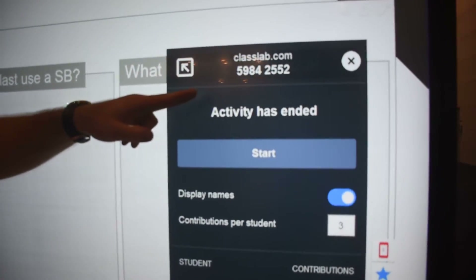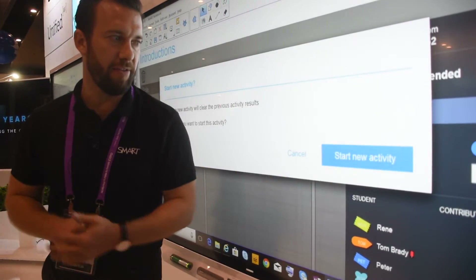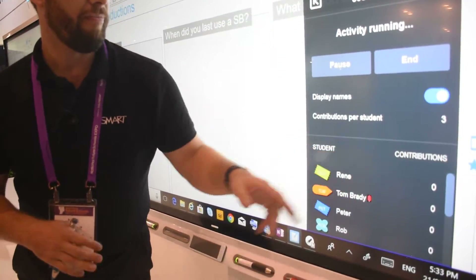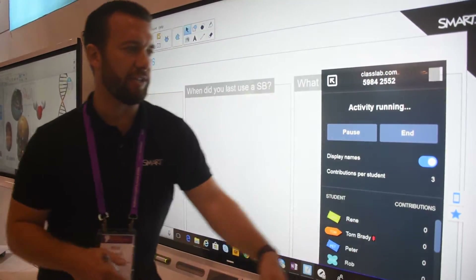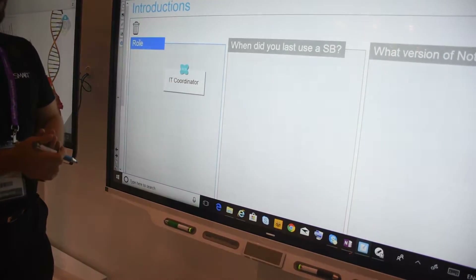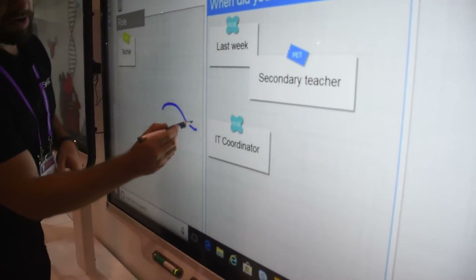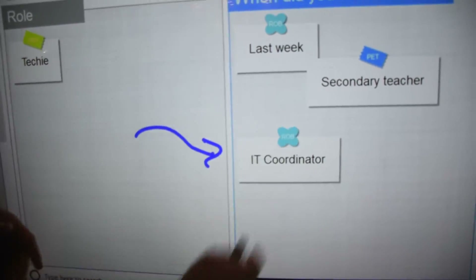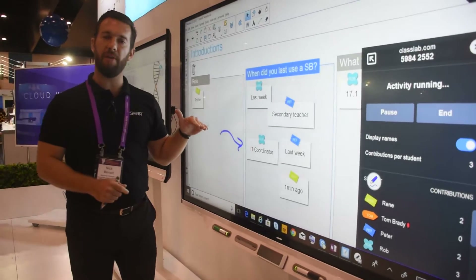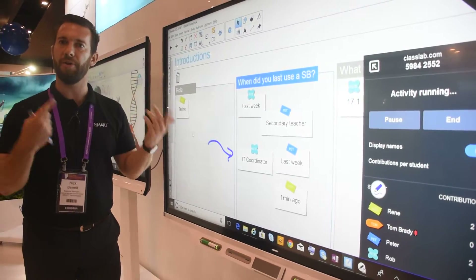Very quickly — classlab.com. Everything is web-based and it supports in-room learning as well as distance learning. I've been fortunate enough to have a good group of kids with me here today who have joined my classroom: Tom Brady, Renee, Peter — all joining my session. This enables me to pose formative and summative assessments. My students are typing on their personal devices and I have the ability to identify all of the different answers they provide. I can pull out my pen and make annotations, bring specific responses to the front of the page. The power here is that it's embedded within the Notebook software — I don't have to switch applications, I don't need to disrupt the flow of the lesson. Everything is done within the same software, which supports continuity and student engagement.